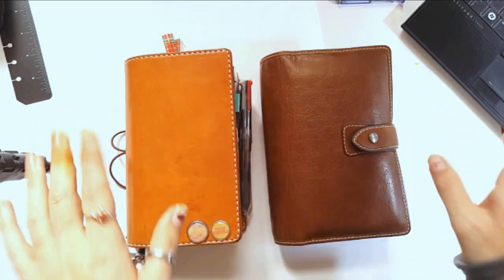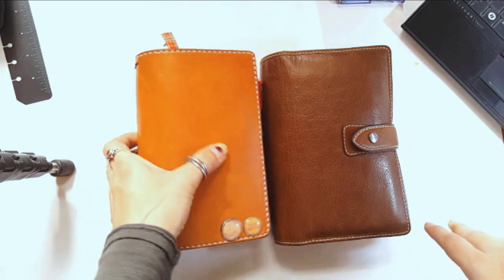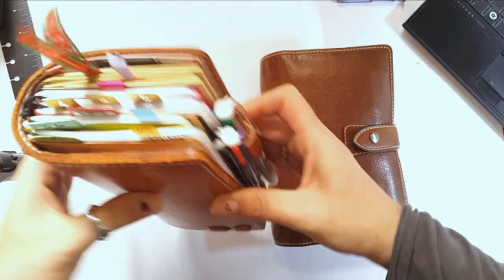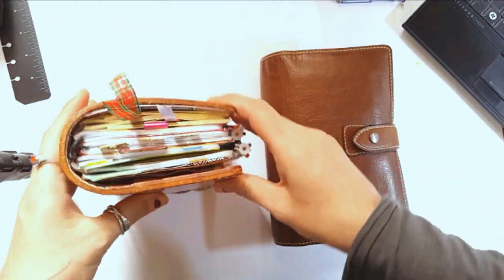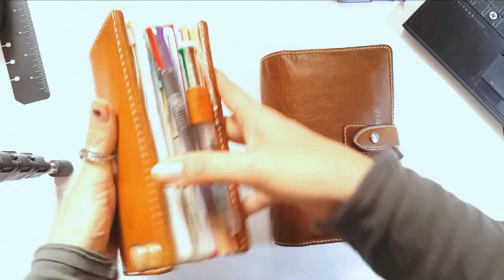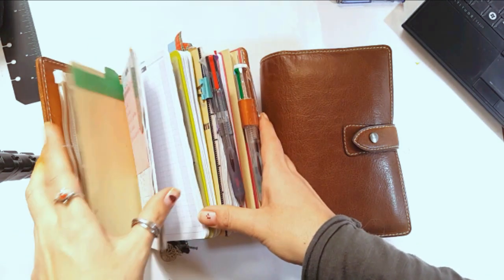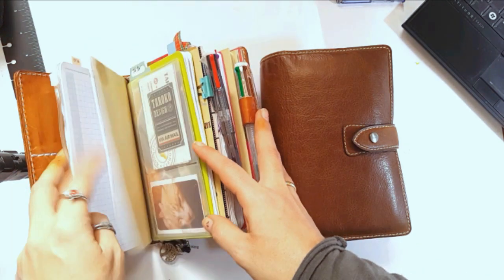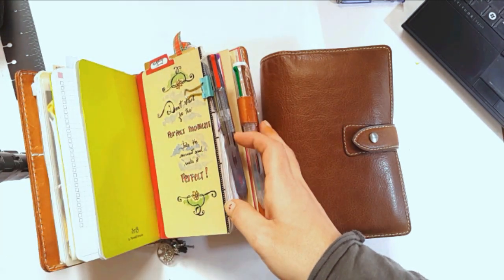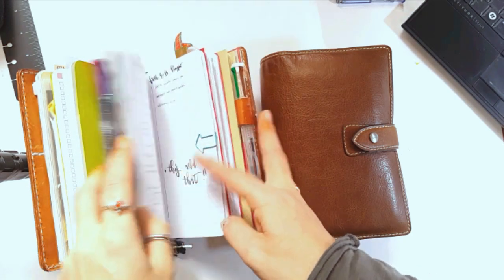Here are my two babies I'm currently using. This is my Chic Sparrow Mr. Darcy in personal size. You can see it's chunky as always — I really love this leather. I use it for personal stuff. I have a zipper pouch, notes on the go, insert, to-do list, brain dump, and such things.